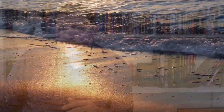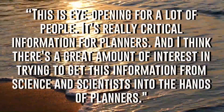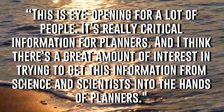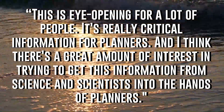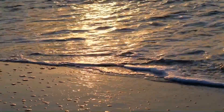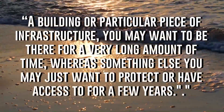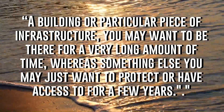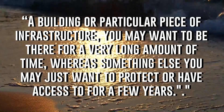Hamlington continued his comments to Reuters by saying: 'This is eye-opening for a lot of people. It's really critical information for planners, and there's a great amount of interest in trying to get this information from science and scientists into the hands of planners. A building or particular piece of infrastructure you may want there for a very long time, whereas something else you may want to protect or have access to for only a few years.' And this really highlights the dramatic shift in the past few years in what the science has been saying, effectively pushing the deadline back for when humanity needs to come together and fix this massive problem.